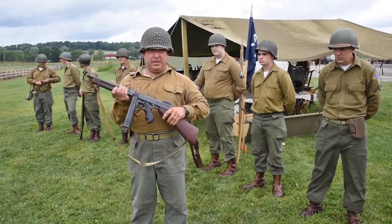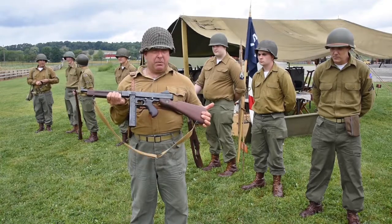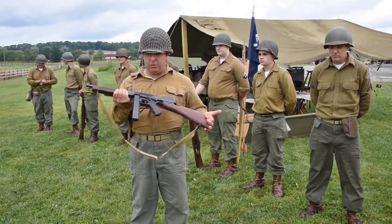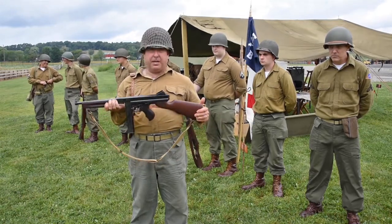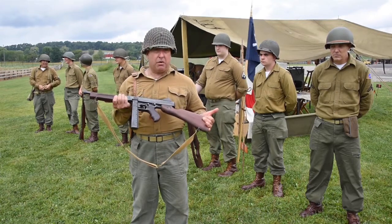This is the Thompson M1A-1 submachine gun. It fires a .45 caliber ACP round. Two magazines: one that holds 20 rounds, and this one here holds 30 rounds. Fires about 500 rounds per minute. It's select fire of single shots or full auto.